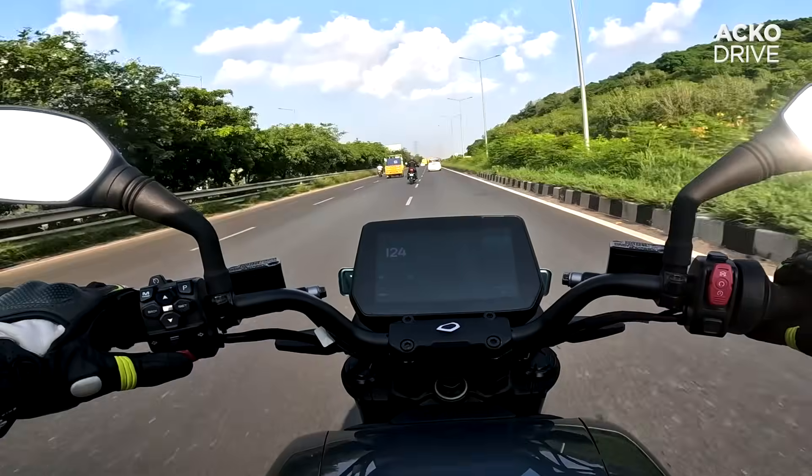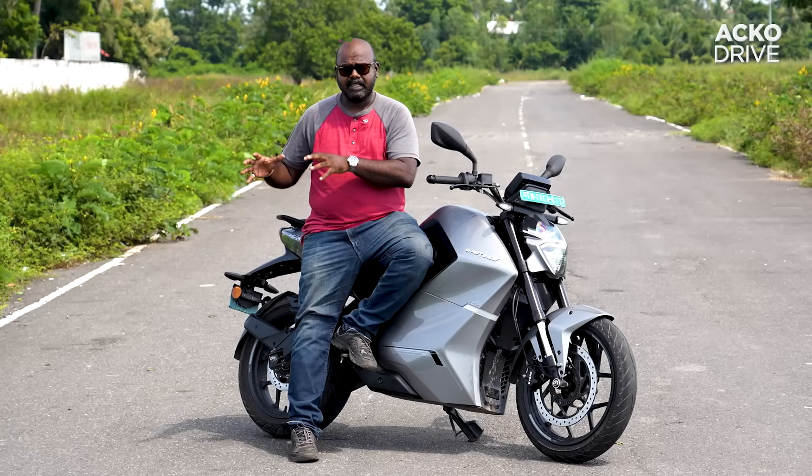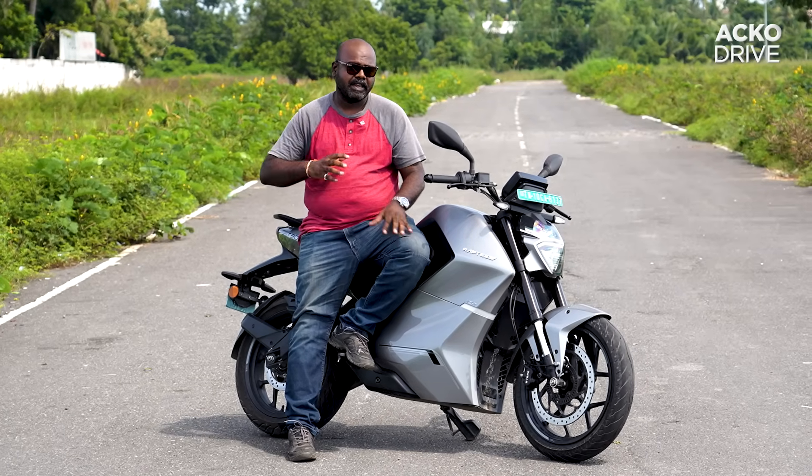Yes, the acceleration is quick, but it's the way the motor sustains those speeds that stands out. It doesn't get heated up, which is the case with other electric two-wheelers. So that is very impressive.